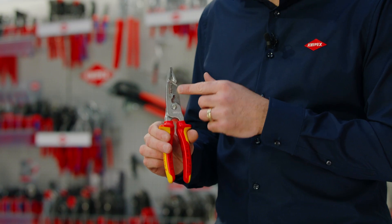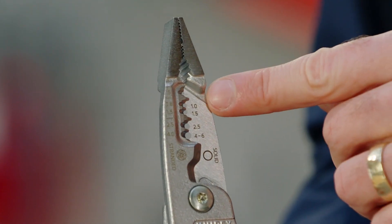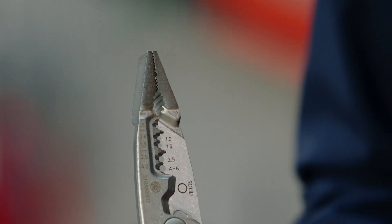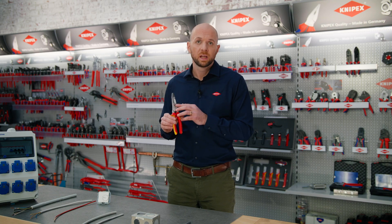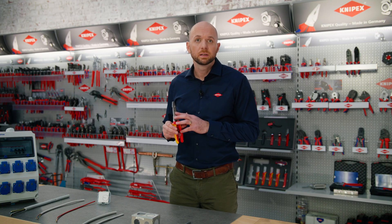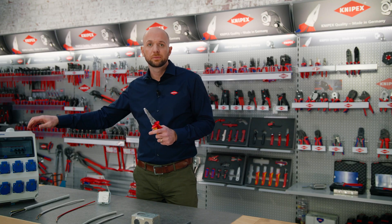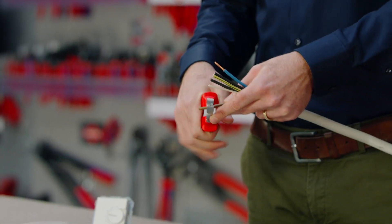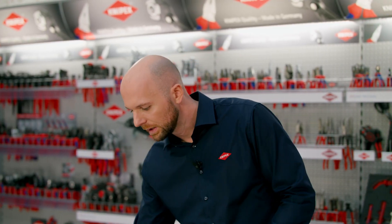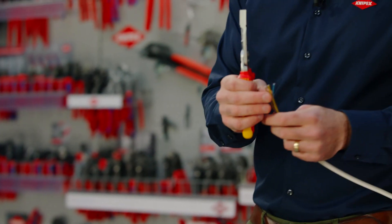Directly above the cable shear are the five stripping profiles. This allows stripping stranded cables with a cross section of 0.5 to 4 square millimeters and solid cables with a cross section of 0.75 to 6 square millimeters. One might ask why we distinguish between solid and stranded conductors — the reason is that compared to stranded conductors, solid cables have a smaller outer diameter for the same conductor cross section. The profiles for 4 and 6 square millimeters are useful to install water heaters, wall boxes, or socket distributors. The center position profiles for 1.5 and 2.5 square millimeters are very useful for power cables in home installation.